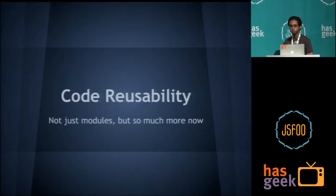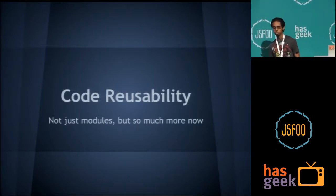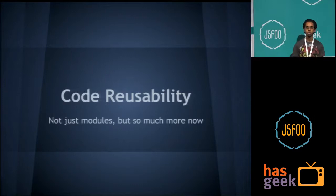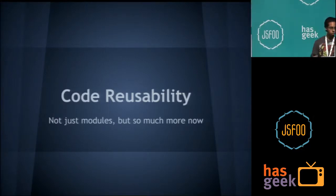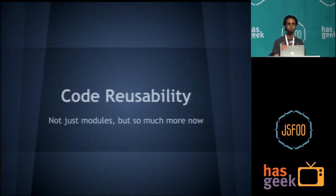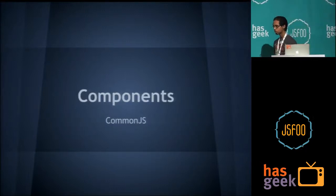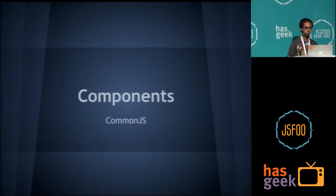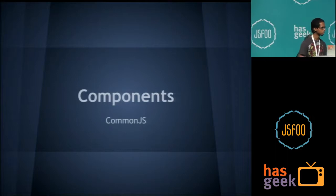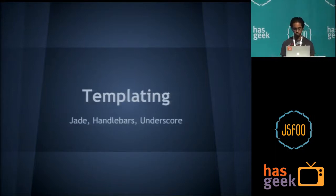The next problem was code reusability. The first thing we understand from reusability is modules — you create components, functions, carousels. A carousel is reusable if it can show a scroller for images or for products. But reusability these days also means code that is reusable between server and client — it's not just about modules on the front end but also about components. The approach we went with was CommonJS. AMD is another approach using RequireJS — it all pretty much solves the same problems.